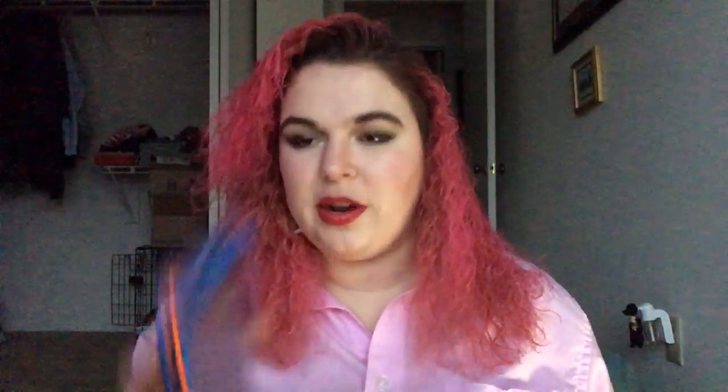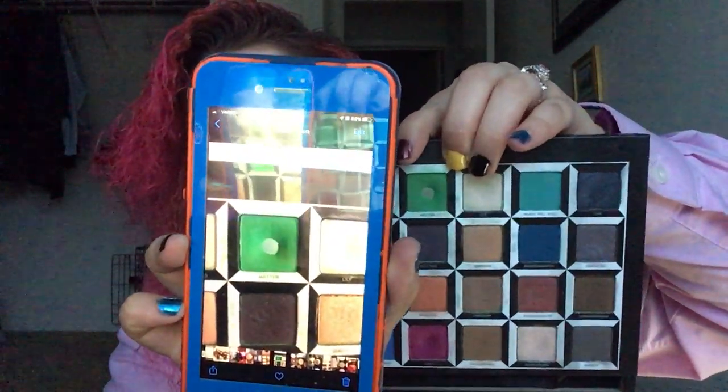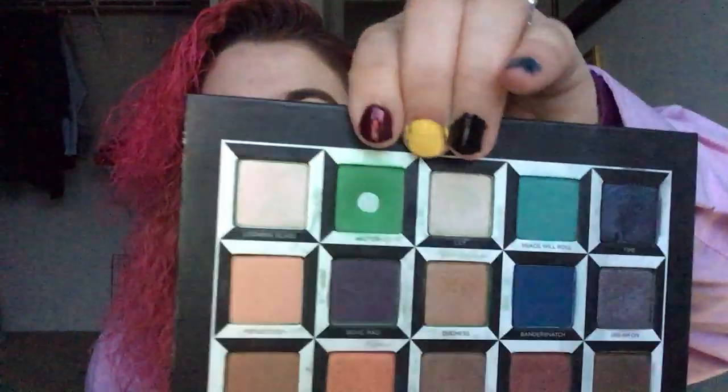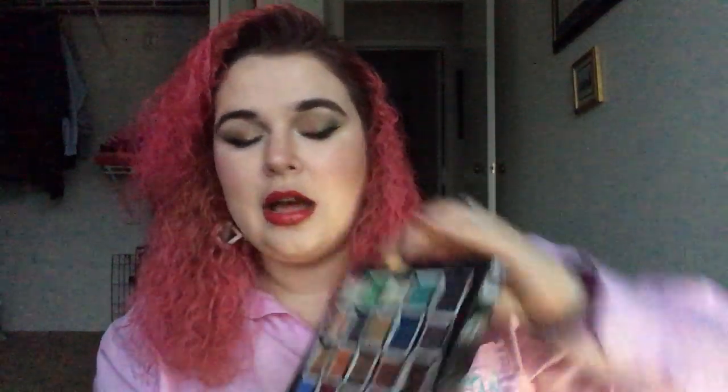For the movie Johnny Tremaine, I have the Alice in Wonderland Alice Through the Looking Glass palette. This is where I was last time, and this is where I am today — maybe slightly a bigger pan. I do use this a lot. It's my favorite green eyeshadow, so I've really enjoyed playing with it.